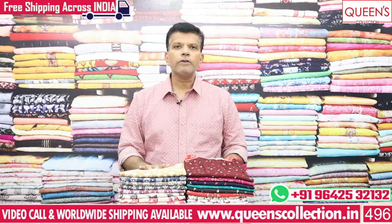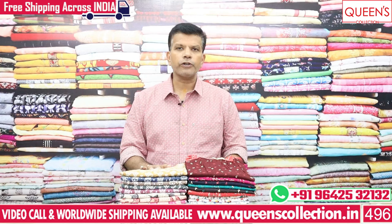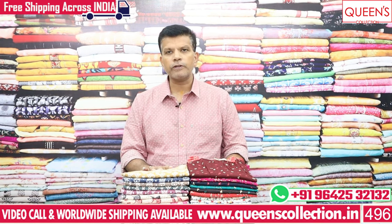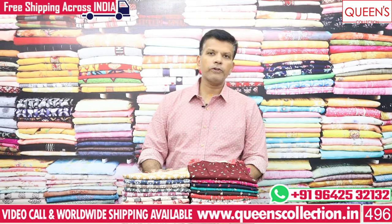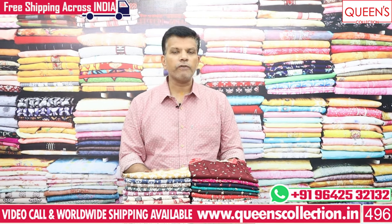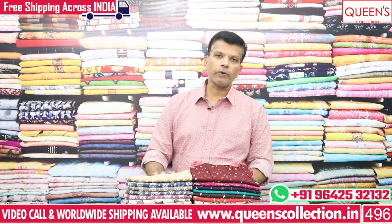Hi friends, I am going to show you this video today. There are many collections including cotton, alpen fabrics, spun fabrics, and night suits. There are many uncommon collections in this video. My team will contact you and we will arrange courier for your order.